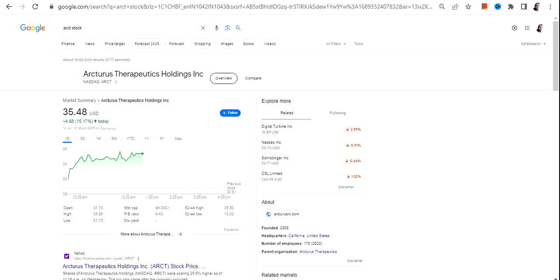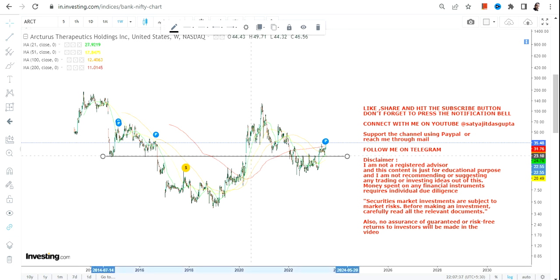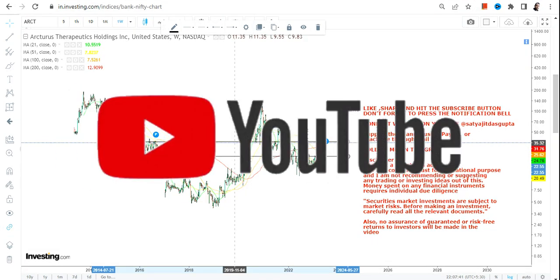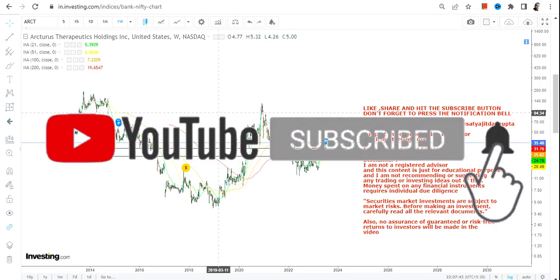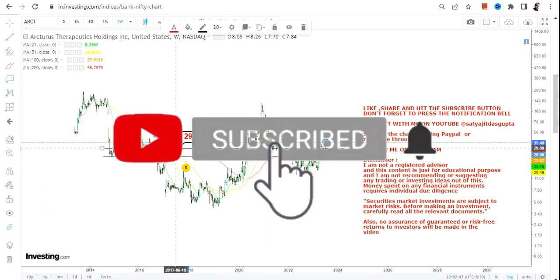Hello friends, welcome to my channel and thanks for watching this video. In this video we are going to discuss ARCT stock, or Arctrust Therapeutics Holdings Inc. This stock is in an uptrend — the downside happened, and then the upside resumed again. So this is the moral of the current story. Let us see what lies ahead for ARCT stock.